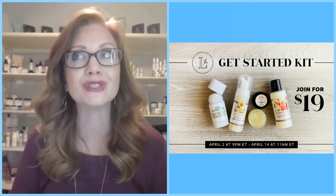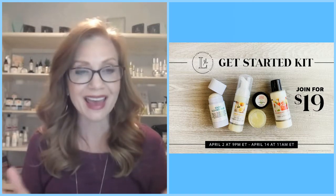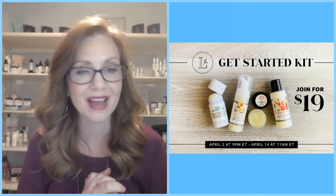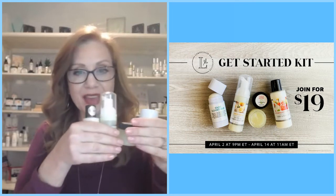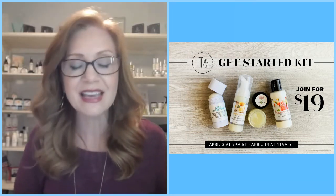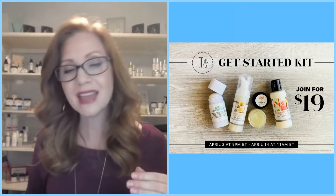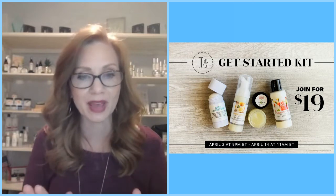Something that's trending right now is Zoom parties. You can get Zoom free and host these awesome, fun cocktail hours with your girlfriends. Grab a glass of wine and these four products that come in your Get Started Kit, share a little bit about Lemongrass Spa, and provide a pampering experience with non-toxic skincare products. It is a win-win.